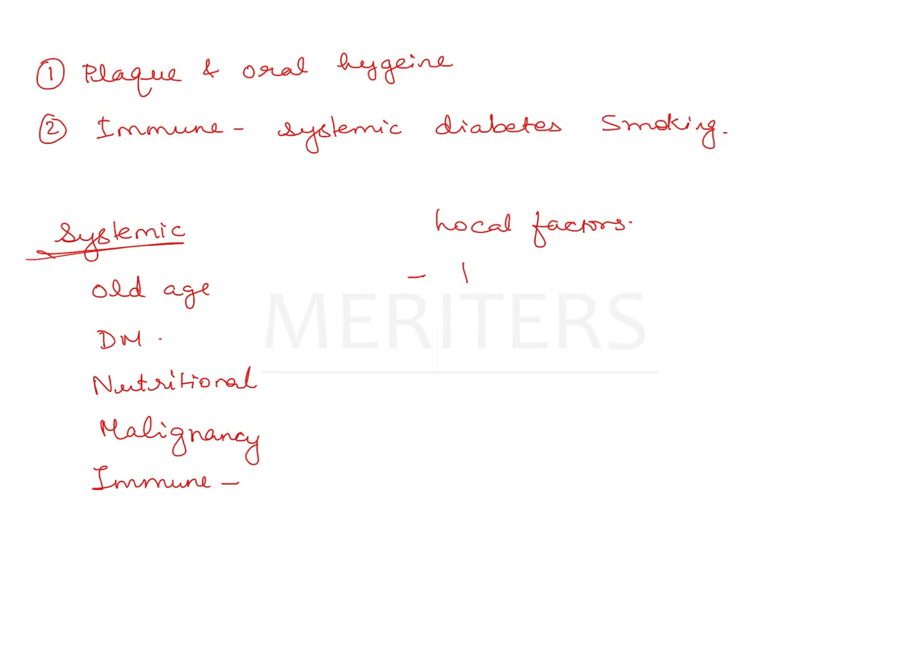Talking of local factors: first and most important is hygiene and plaque, then trauma to that area, continuous usage or night wear, saliva-related factors like xerostomia, Sjögren's syndrome, radiation therapy, high carbohydrate diet which causes more plaque accumulation, antibiotic intake which causes more localized plaque accumulation, any pathological condition in that area, or smoking. These are some of the local factors.